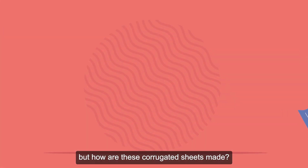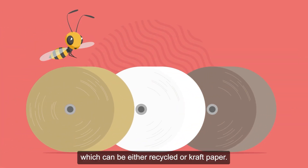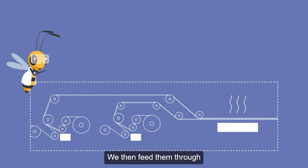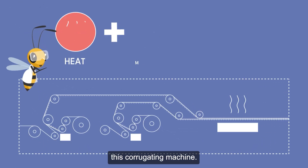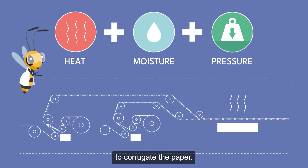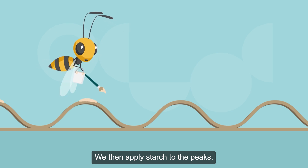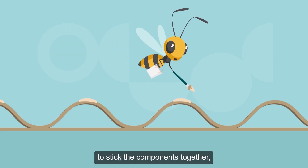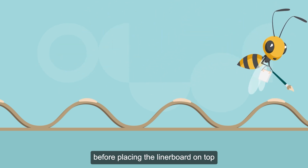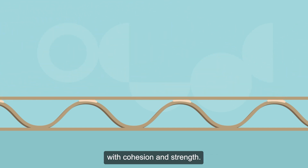But how are these corrugated sheets made? We take rolls of paper, which can be either recycled or craft paper. We then feed them through a corrugating machine. It uses heat, moisture, and pressure to corrugate the paper. This is a highly technical process. We then apply starch to the peaks to stick the components together, before placing the liner board on top to provide the corrugated cardboard with cohesion and strength.